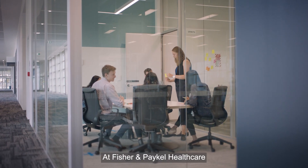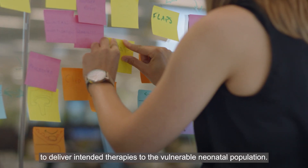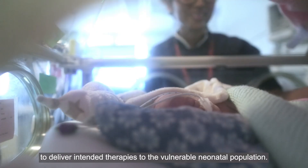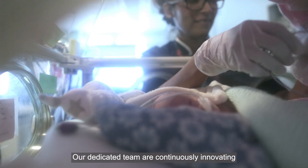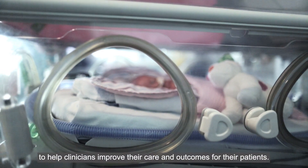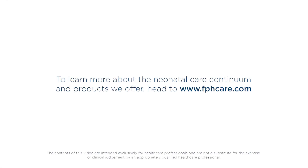As Fisher & Paykel Healthcare, our interfaces are meticulously designed and engineered to deliver intended therapies to the vulnerable neonatal population. Our dedicated team are continuously innovating to help clinicians improve their care and outcomes for their patients. To learn more about the Neonatal Care Continuum and products we offer, head to fphcare.com.